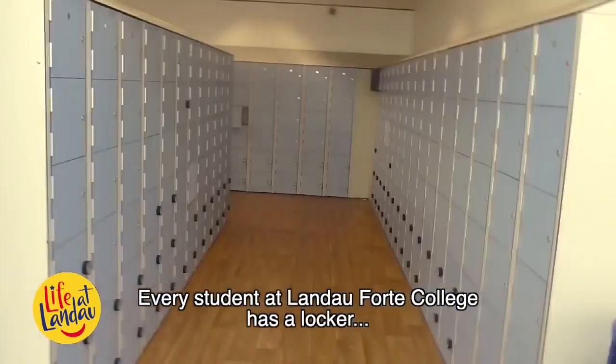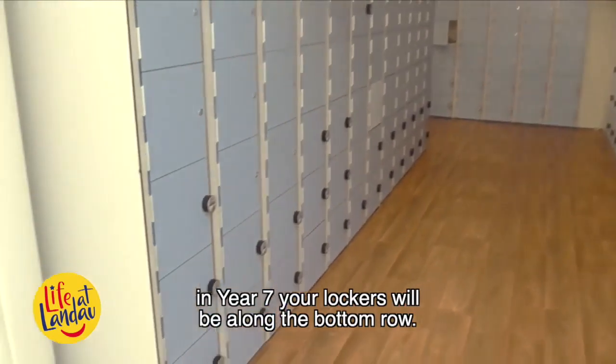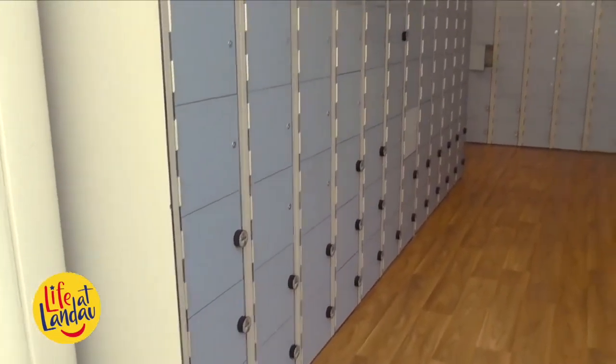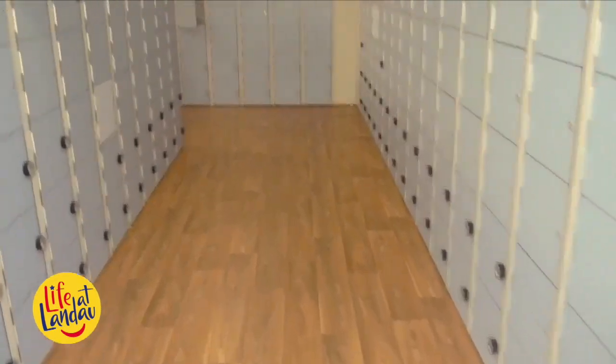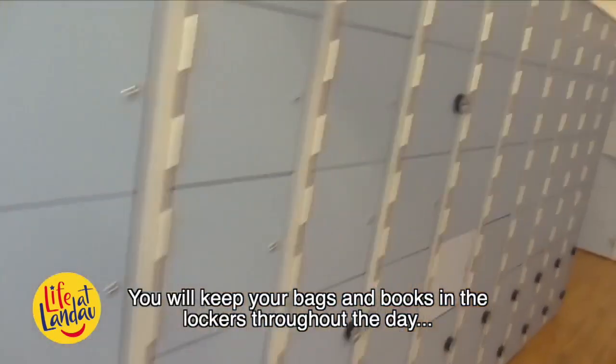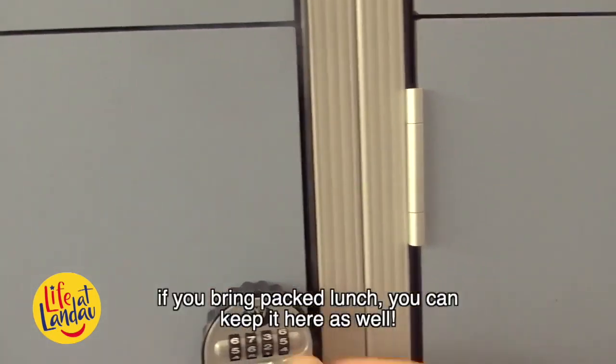Every student at Landau Forte College has a locker. In Year 7, your lockers will be along the bottom row. This is an example of one of the locker areas at college. You will keep your bags and books inside your lockers throughout the day. If you bring a packed lunch, you can keep it here as well.